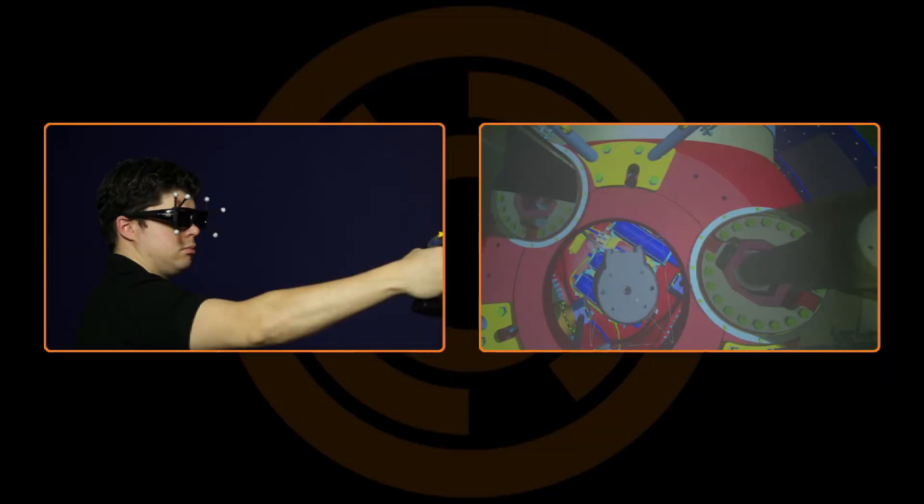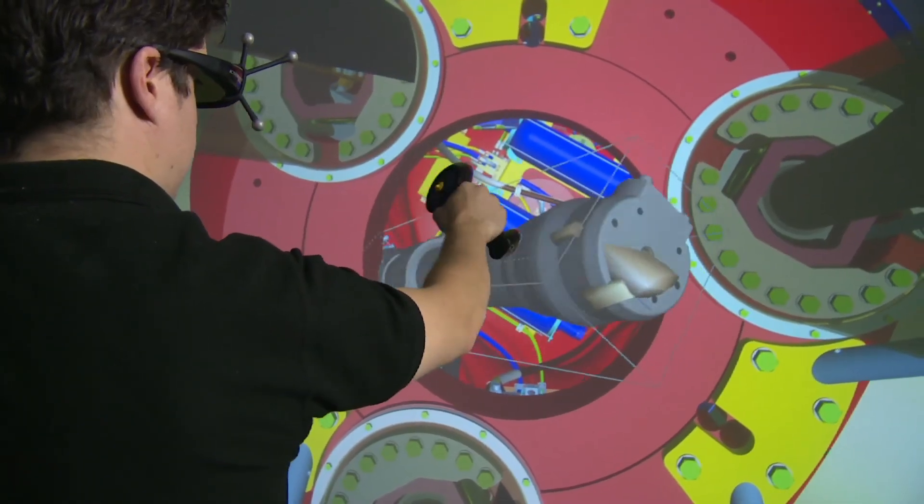Optical tracking is very good where you've got a large working envelope, a big space to occupy. And also if you've got multiple people within that environment. We'll see you in the next one.